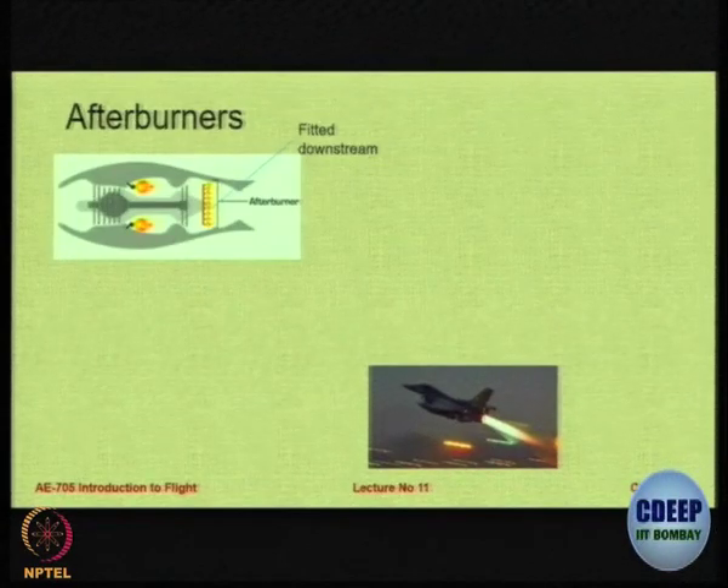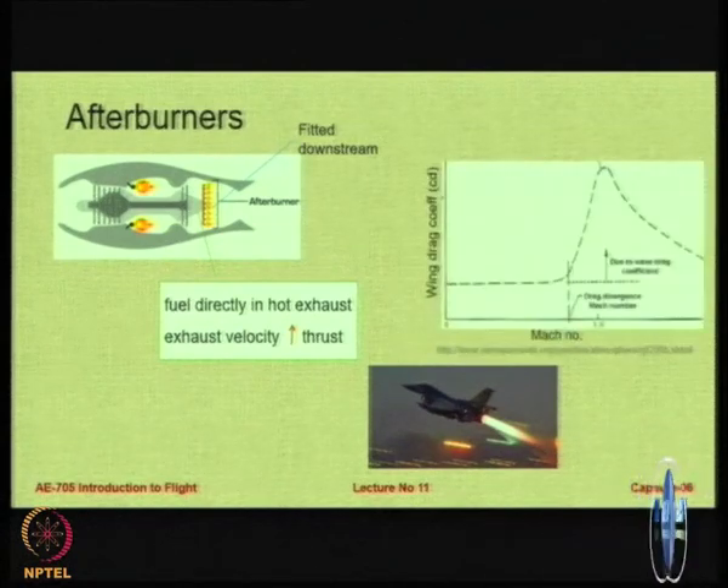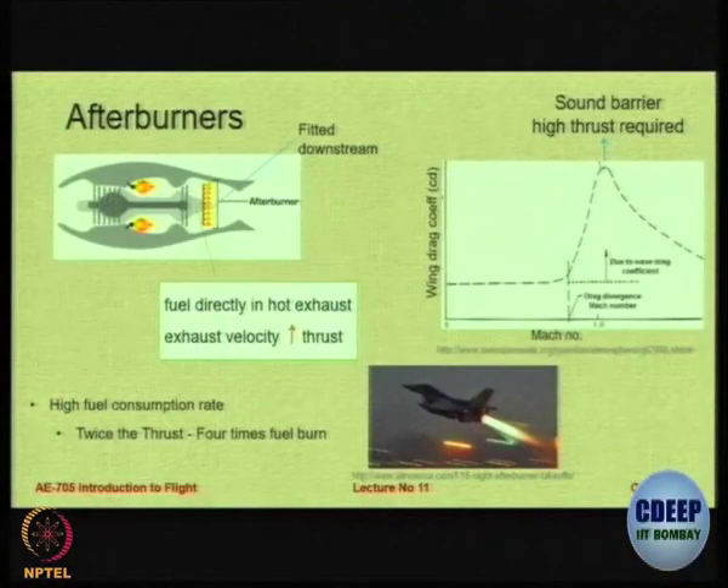We basically fit downstream in the exhaust pipe of an aircraft a fuel spraying unit and directly spray the fuel into the hot exhaust. We do this because there is a sudden increase in drag as you approach sonic Mach numbers — the so-called sonic barrier — and to overcome this barrier one way is to provide an excessive amount of thrust until you cross the sound barrier. The problem with afterburners is that to get twice the thrust you have to do approximately 4 times the fuel burn.